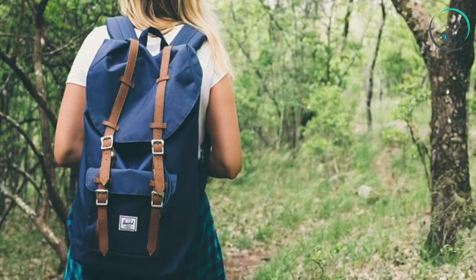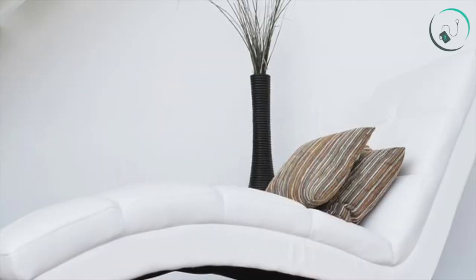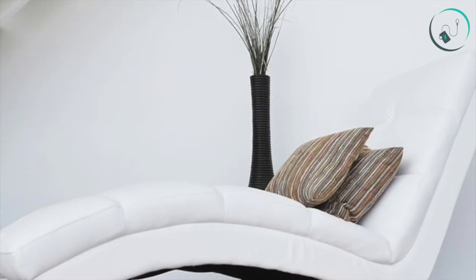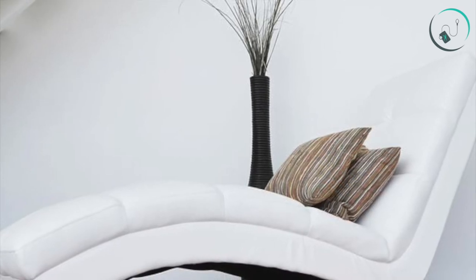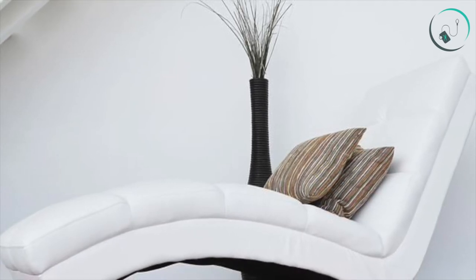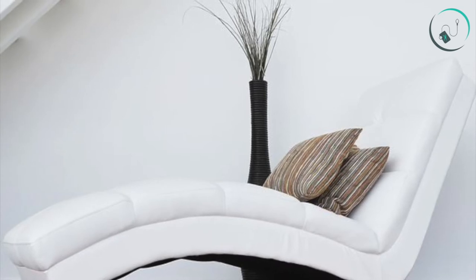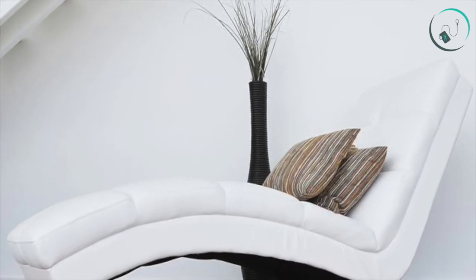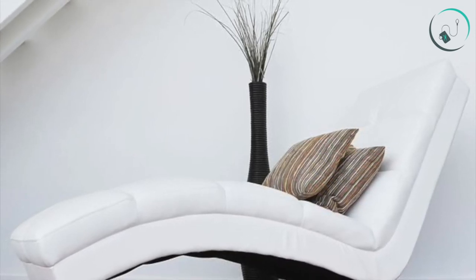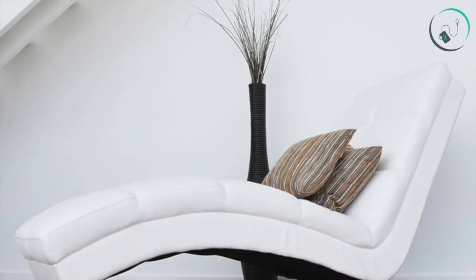Number five: use a couch cushion as a BOSU. A BOSU is like a Swiss ball sliced in half — exercises test your balance because you are working on an unstable surface. A couch cushion can serve a similar purpose. Start simply with 3 sets of 12 deep squats with your feet on the cushion, or bicycle crunches seated on the cushion.